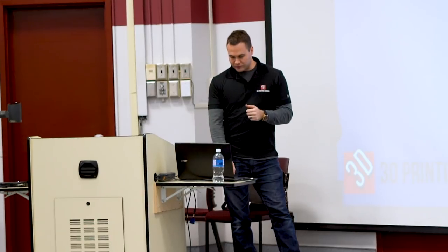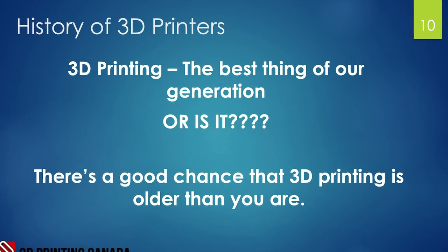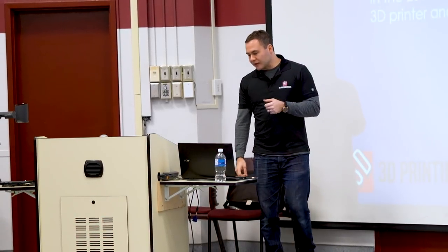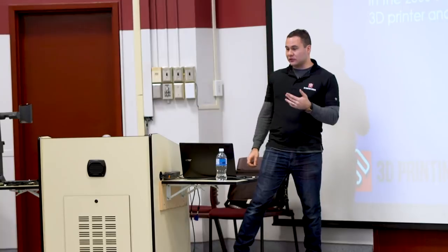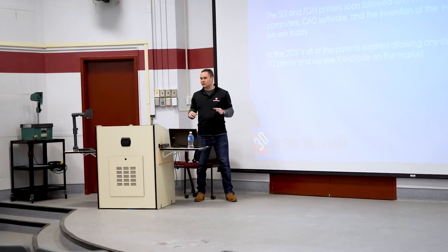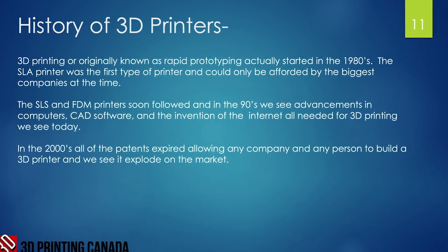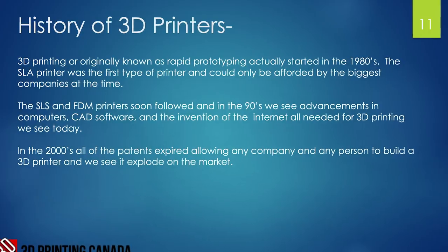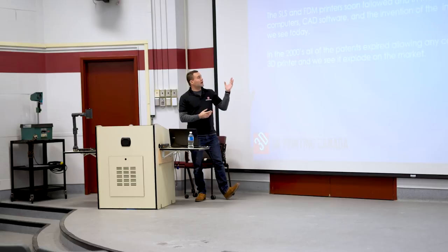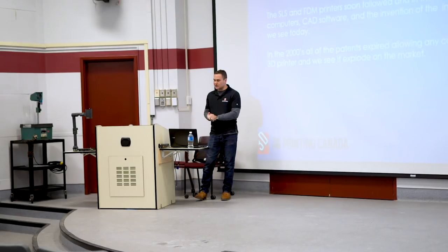3D printing feels like the hottest new thing, but there's a good chance it's older than you are — it actually started back in the 1980s with the SLA machine. At that time, only the biggest companies like GE and Siemens could afford it. Shortly after, SLS and FDM technology emerged in the 1990s.